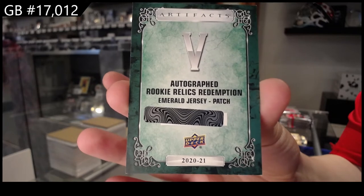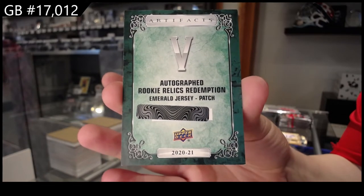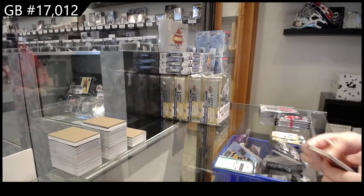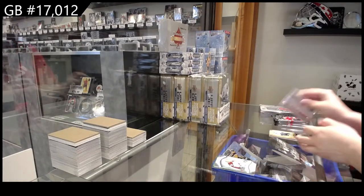Autographed Emerald Jersey Patch, Arthur Kaliev for the L.A. Kings. Autographed Rookie for Colorado, Bowen Byram, numbered /99.